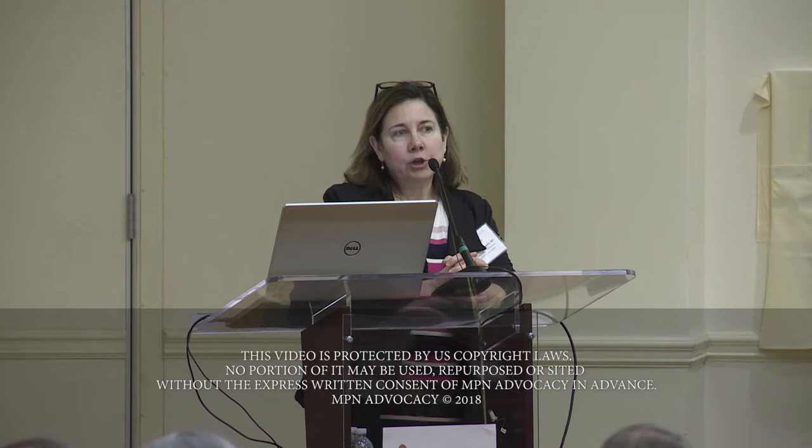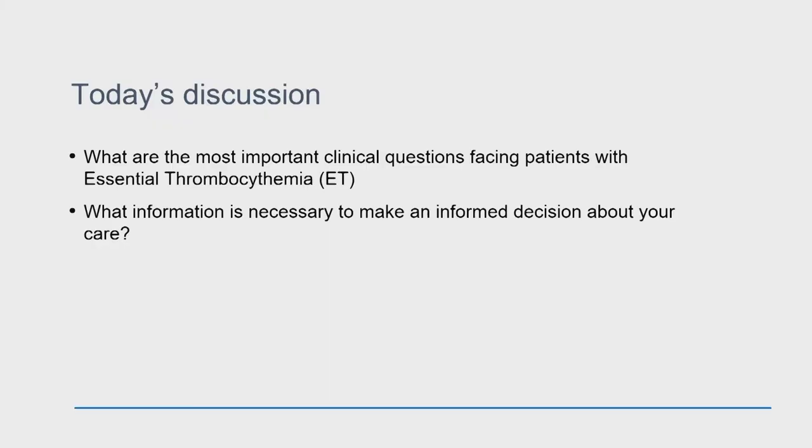I want to focus on some of the clinical questions that face you — and those are clinical questions that we can continue to discuss in our breakout sessions — as well as what information is necessary for people to make informed decisions about whether or not they need to be treated, how they need to be monitored, and when they do decide, how to sort of decide between therapies.